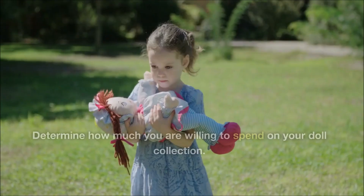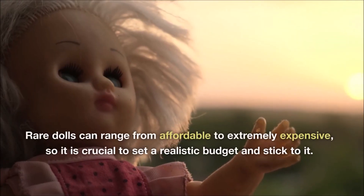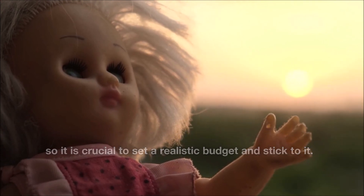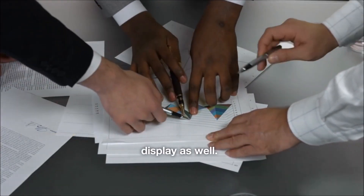Setting a specific focus will help you narrow down your search and build a more cohesive collection. Establish a budget. Determine how much you are willing to spend on your doll collection. Rare dolls can range from affordable to extremely expensive, so it is crucial to set a realistic budget and stick to it. Remember to factor in expenses for maintenance, storage and display as well.